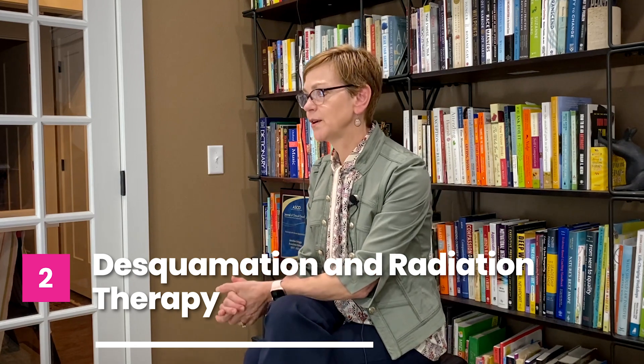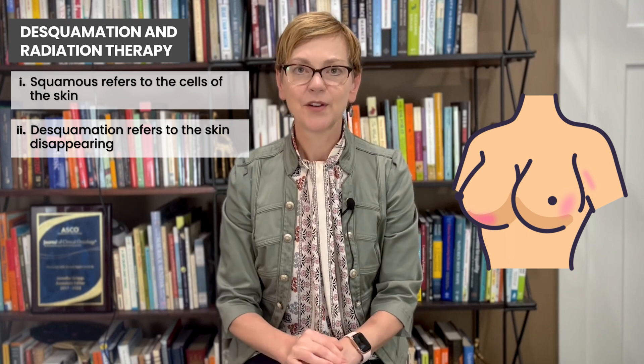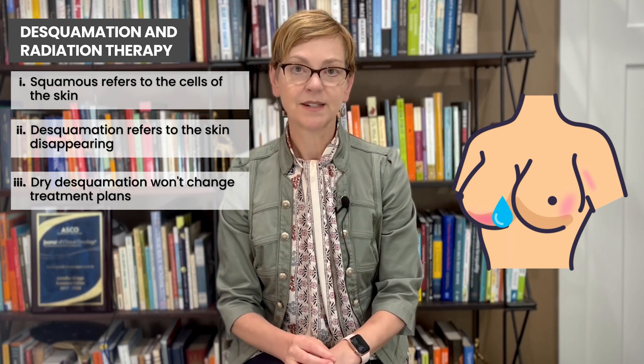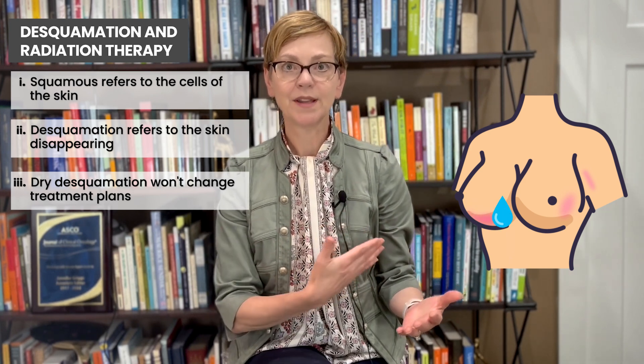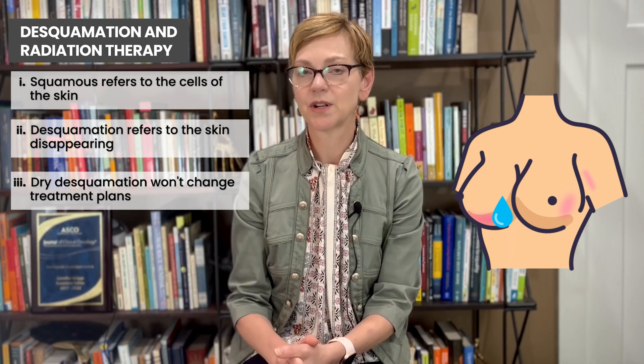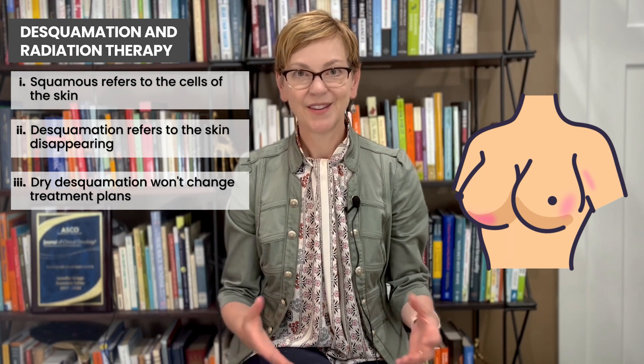More specific to radiation therapy itself is that we can see burning of the skin and even something called desquamation, where the skin starts to peel. There are two types of desquamation — desquamation means the skin is disappearing. If there's dry desquamation, that does not change our treatment plan. If there's moist desquamation where the skin is very moist and it's weeping, that's pretty severe and you'll notice if you have that. But this is really severe skin toxicity — you will recover, this will get better.